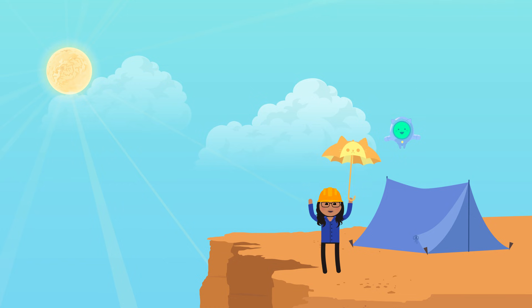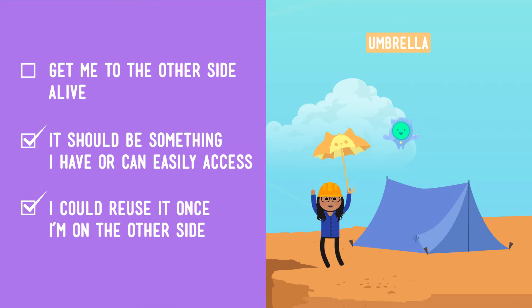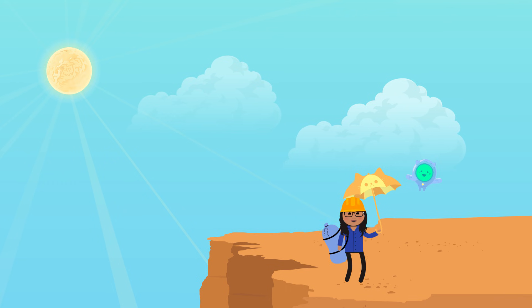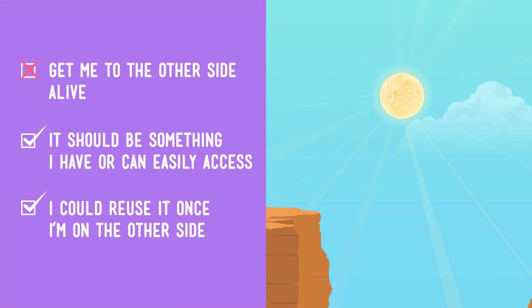A real engineer would test this on solid ground and come to the same conclusion. But that's okay — we have two other solutions to look at. Our next solution is our Mary Poppins-style solution: floating over the gorge with our umbrella. Like our first solution, this involves materials we have — an umbrella — and we'd be able to reuse it on the other side. But if we're using one hand to hold our umbrella, we'll only have one hand free to carry our other stuff, like our tent. And that stuff would probably weigh us down. Will this solution get us to the other side alive? I'm thinking no.